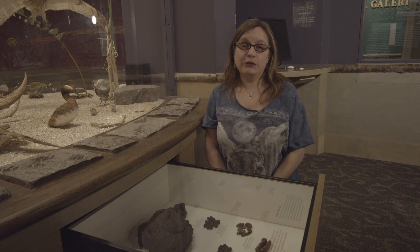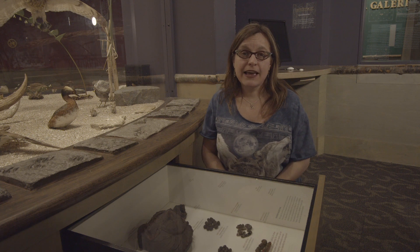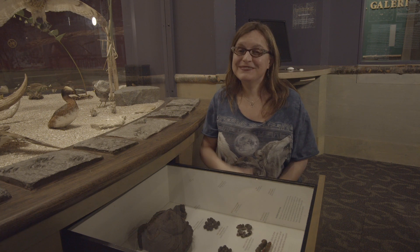Which brings me to a question I have for all of you: what are some ways that we can reduce our use of plastics? If you could let us know, that would be awesome. Thank you!